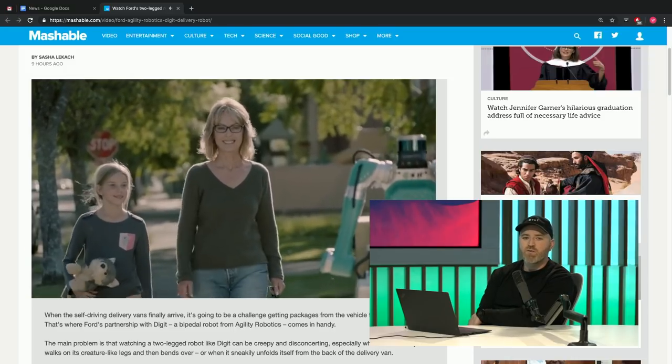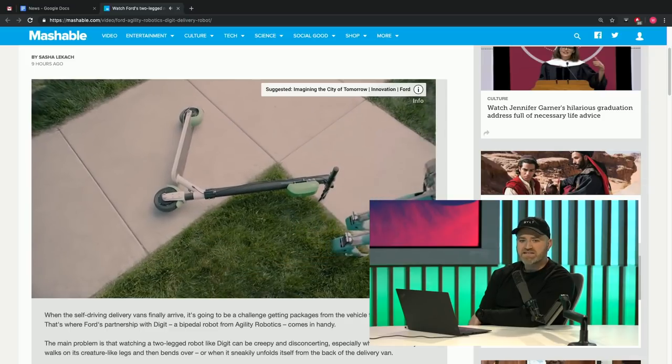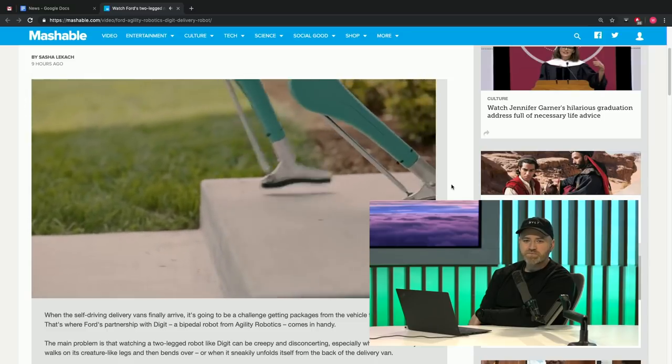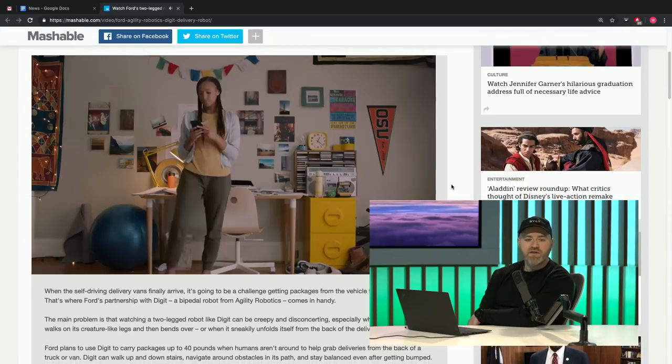He sees the obstacle, he's going to walk around it. He's walking near humans and he's relatively friendly. They didn't give him a head — it looks like his head is some sort of LiDAR navigation tool, like self-driving cars happen to have. Is this real? This is not CG. That's a real guy. Yeah, that is cool.